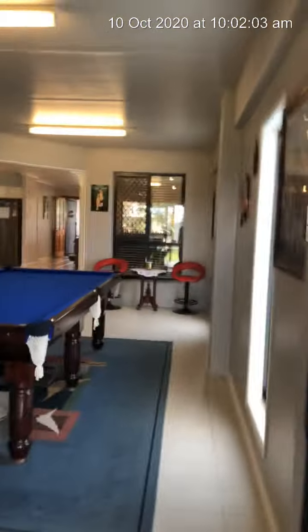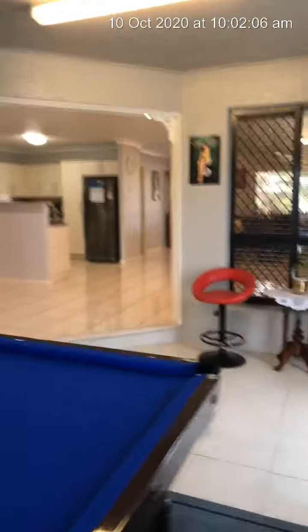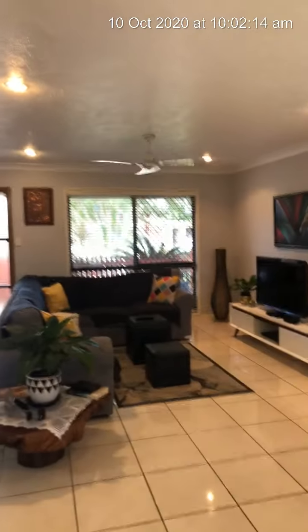Nine Barra Court, Mount Louisa. It's open right now, but call Suzanne Coverlid in our office — 47200 700 — for a private inspection. Bye now.